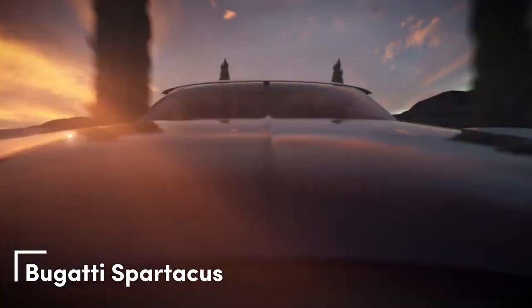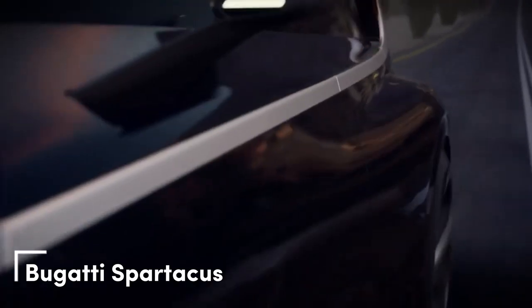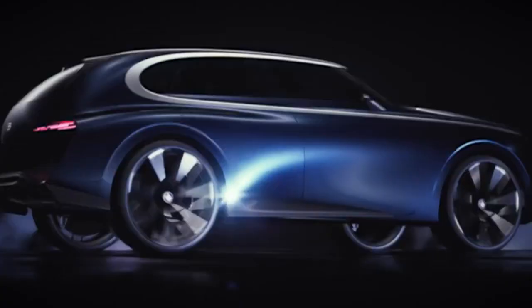Bugatti Spartacus. Let's stay in France where Bugatti is thinking about how to surprise the market. Talks about a new car have been going on for a long time, but the company doesn't know what it wants.